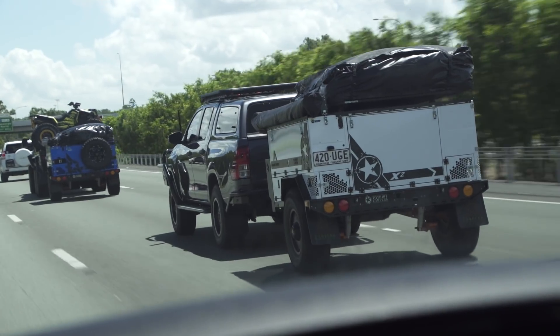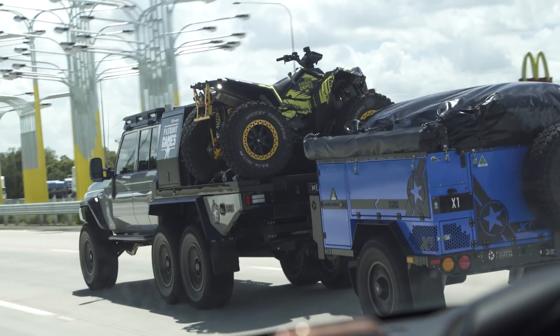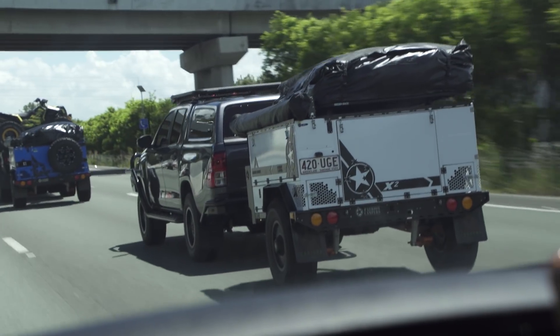We've got the Tour Hauler, X1, X2, our new 200 series Super Tourer prototype. Obviously I'm in the Mega Tourer. We've got Chase's Hilux that we're using for Season 2 of Patriot Games.